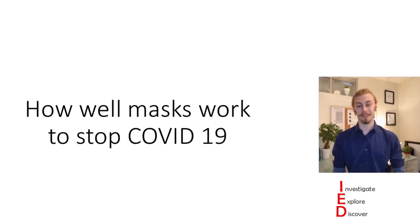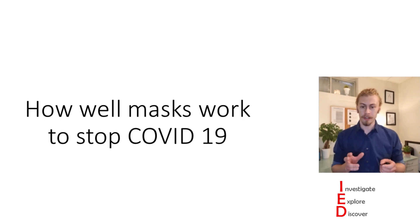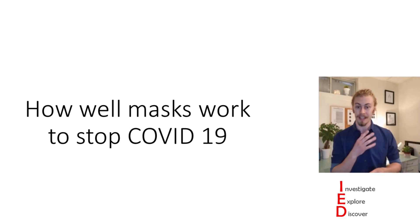Hi there folks, my name is Cole and today on Investigate, Explore, Discover, we're going to be looking at how well masks work to stop COVID-19. We're going to be looking at two aspects of it today: how well masks work as personal protective equipment to filter out aerosols in the environment to prevent them from getting to your face, and how well masks work to prevent aerosols generated from your face getting into the environment.